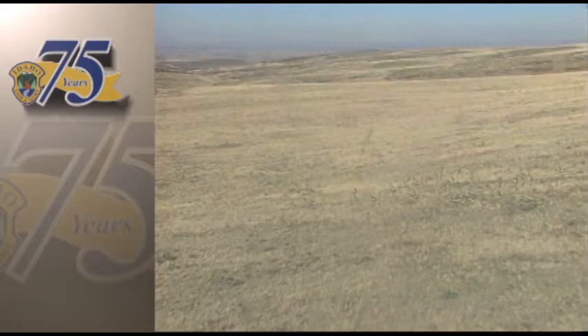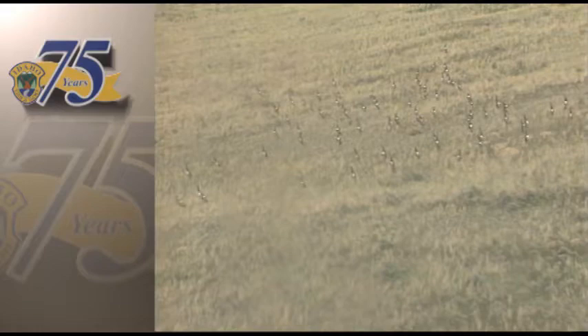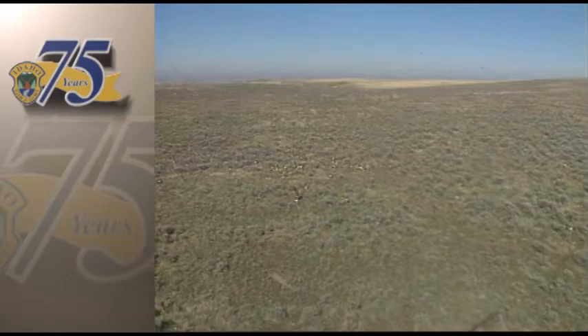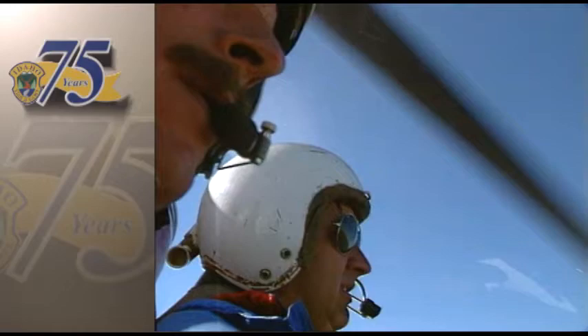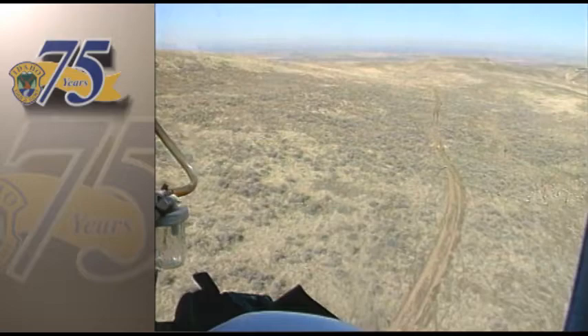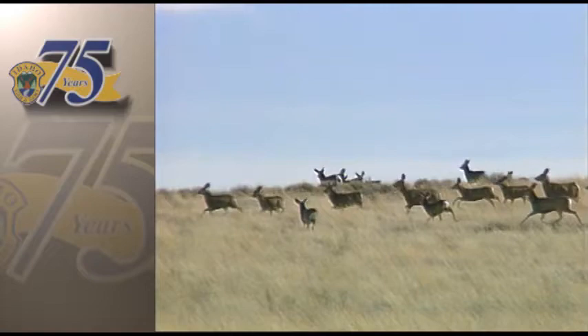Randy says it's generally easier to count deer against a white backdrop. But despite the lack of snow cover, this year's early spring weather has actually worked to their advantage because it tends to concentrate the animals along a narrow strip of green. If a herd is too large to count in a pass, the helicopter pilot simply splinters off a portion by maneuvering between them. The one nice thing about mule deer is you don't often count them in trees like you might with elk.